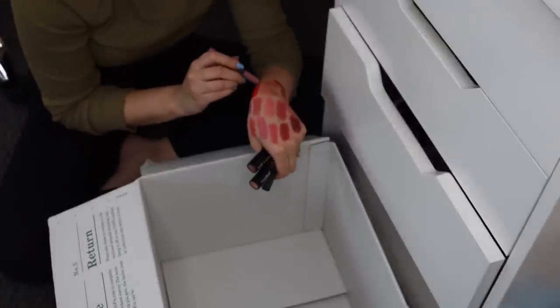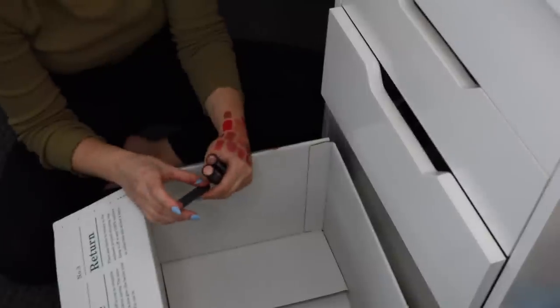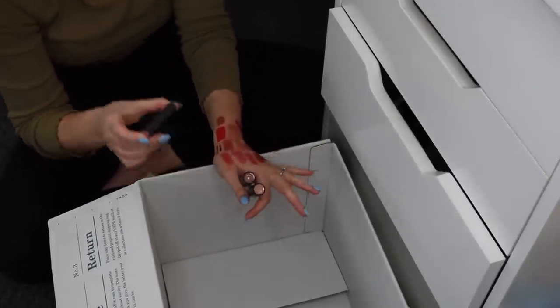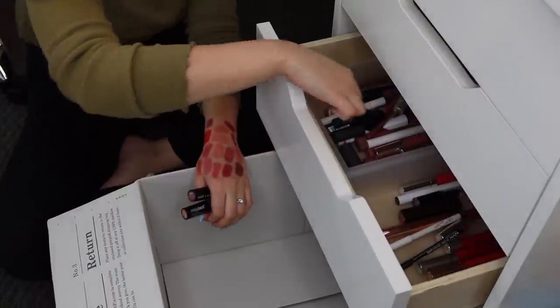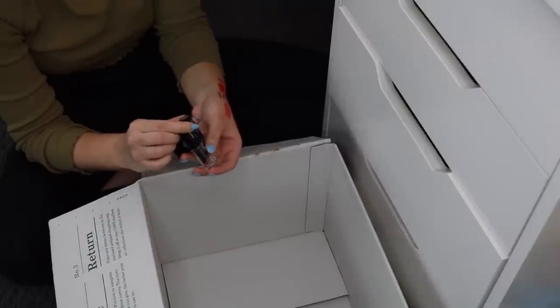I have a Bite Beauty Matte Cream Lip Crayon in the shade Glacé — this is pretty, I know I want to keep this. It's like a really pretty kind of mauvy tone, and I just cannot bring myself to get rid of any Bite lip products because Bite lip products are just so good and beautiful.